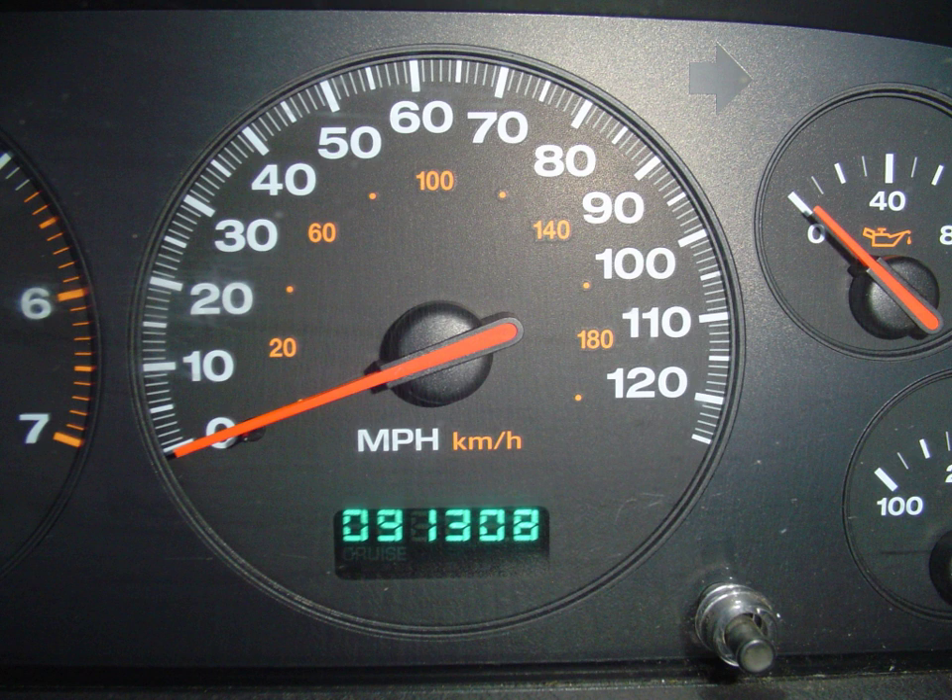Early forms of the odometer existed in the ancient Greco-Roman world as well as in ancient China. In countries using imperial units or U.S. customary units it is sometimes called a milleometer or mileometer, the former name especially being prevalent in the United Kingdom and among members of the Commonwealth.